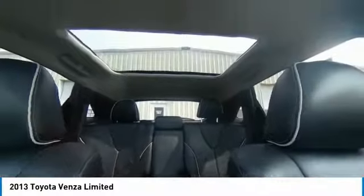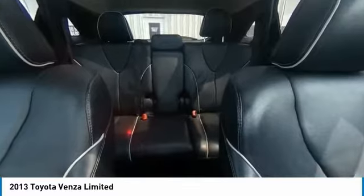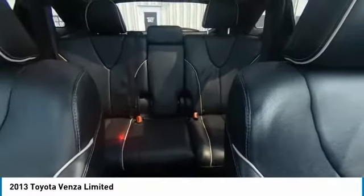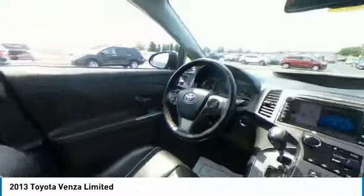Here are some of this vehicle's great options: electronic stability control, brake assist, traction control, remote keyless entry, fog lights, power moonroof, speed control, four-wheel disc brakes, rear window defroster, navigation system.